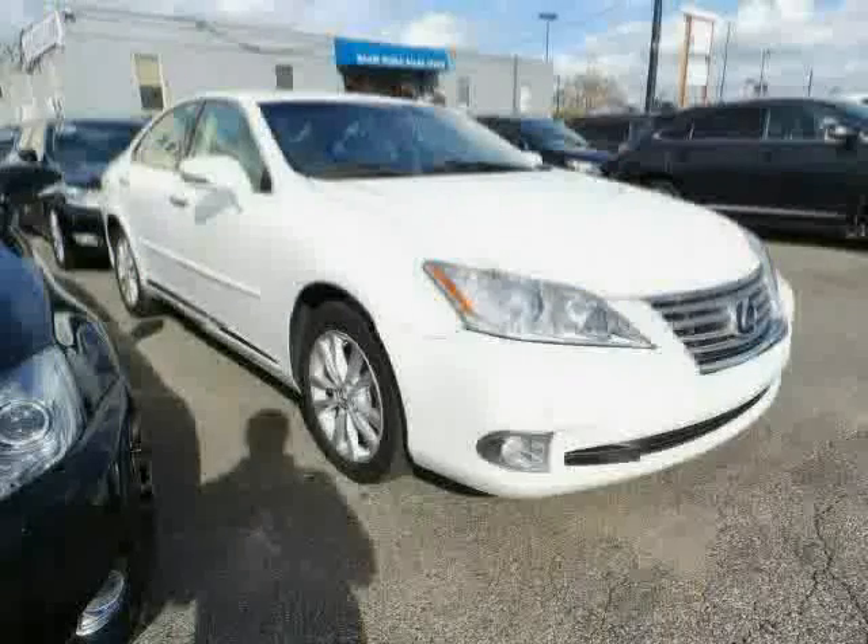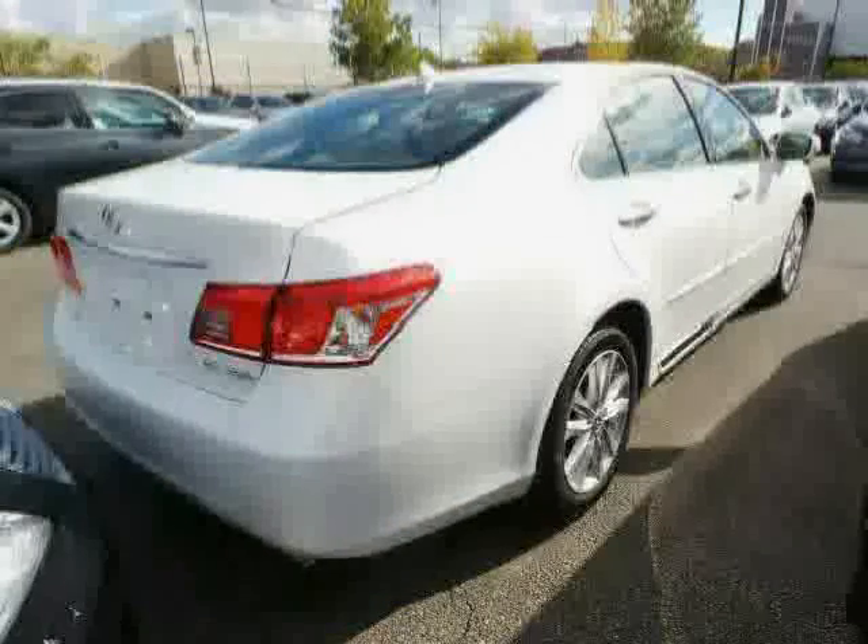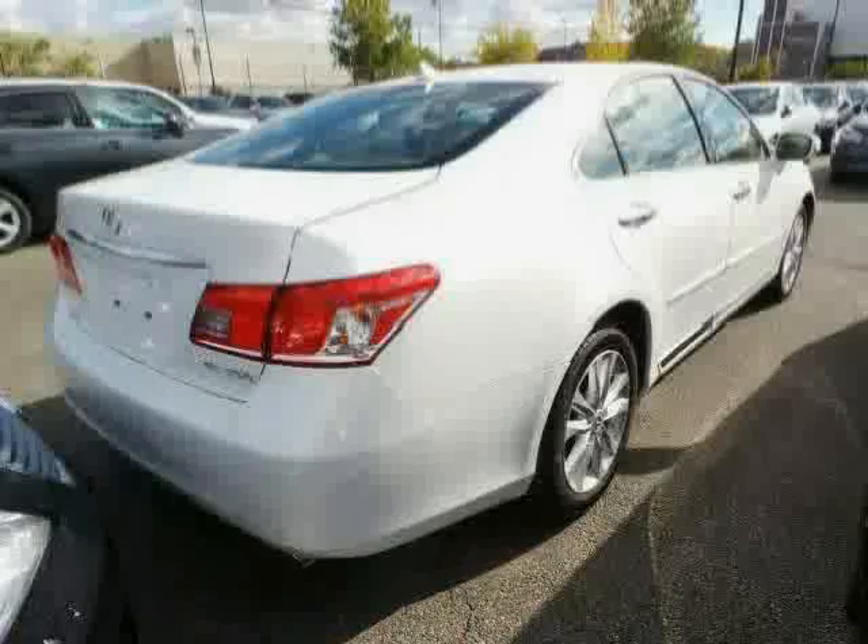Driven with care for 51,492 miles, makes this ES350 an easy choice for you.